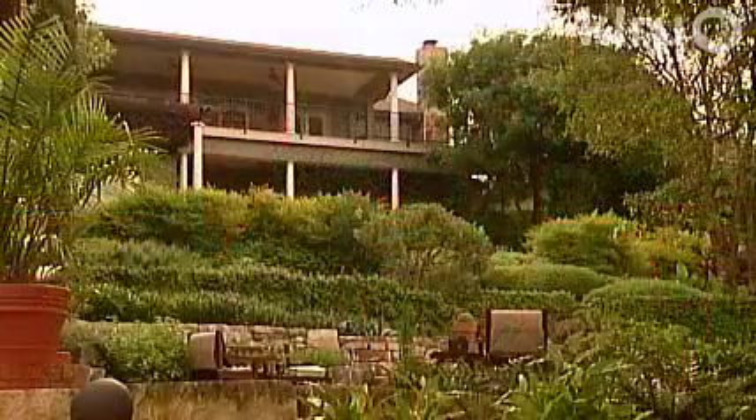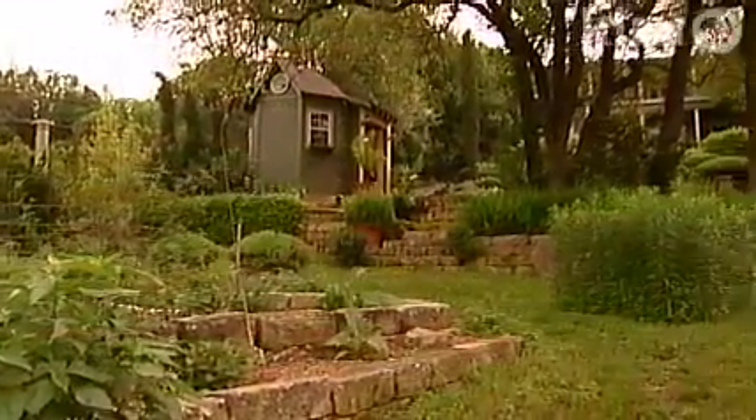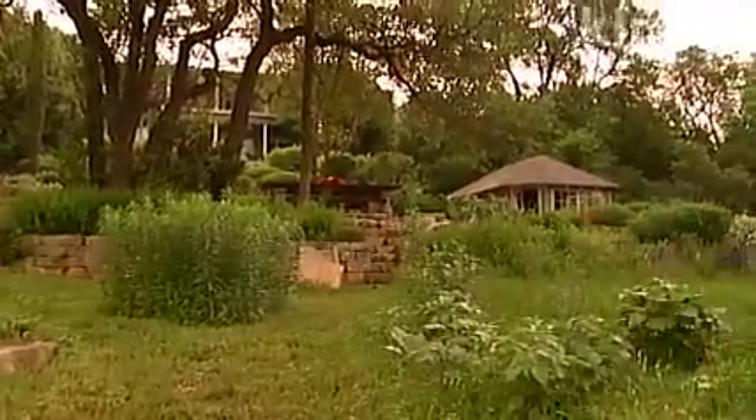Wherever the dog went, we would kind of follow and that seemed to make the most sense for getting down here up to the top of the property. We really don't have very many straight lines down in this part of the garden because dogs and children don't make 90-degree angles. They don't make hard turns.